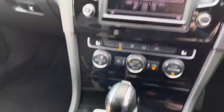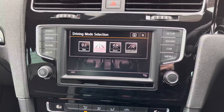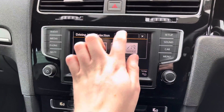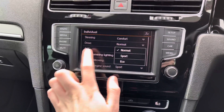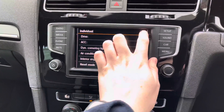Here next to your DSG gear selector you will find your different driving modes. You have Normal, Race, Eco, and Individual, which all change how the vehicle performs and handles, allowing you to enhance your driving experience. With Individual mode you can set up your own preferences for features such as the steering, the drive, adaptive cruise control, dynamic cornering lights, air conditioning, and interior engine sound as well.